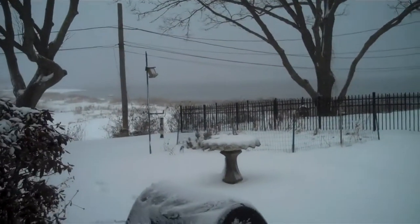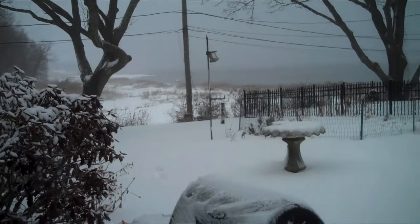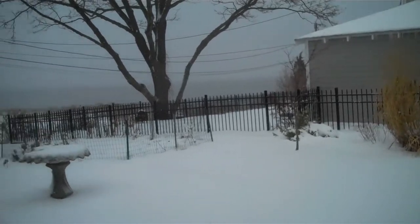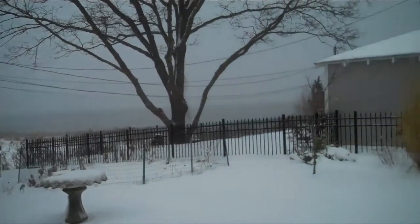This is January 12th and we've just had a huge snowfall in Rhode Island. Right now it's just kind of flurrying, not too badly. We have over a foot. Let's kind of walk down to the water and see what's happening down there.